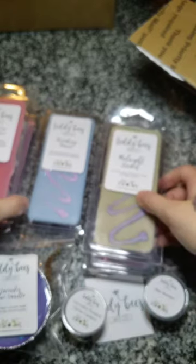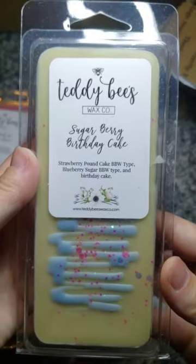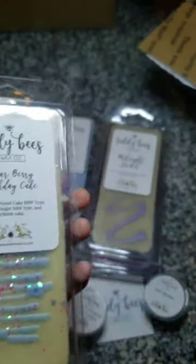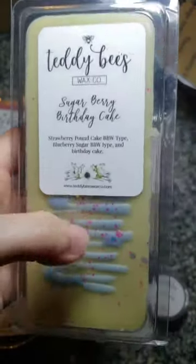These will all stack very well — they slide around a little bit but should store really well. The last one is Sugar Berry Birthday Cake: strawberry pound cake Bath & Body Works type, blueberry sugar Bath & Body Works type, and birthday cake. This is one of the best blueberry sugars I've ever smelled, and the strawberry pound cake and birthday cake just mix so well — I definitely need to get more of this. Thank you guys for watching! Make sure to like and subscribe and check out Teddy B's Facebook group.